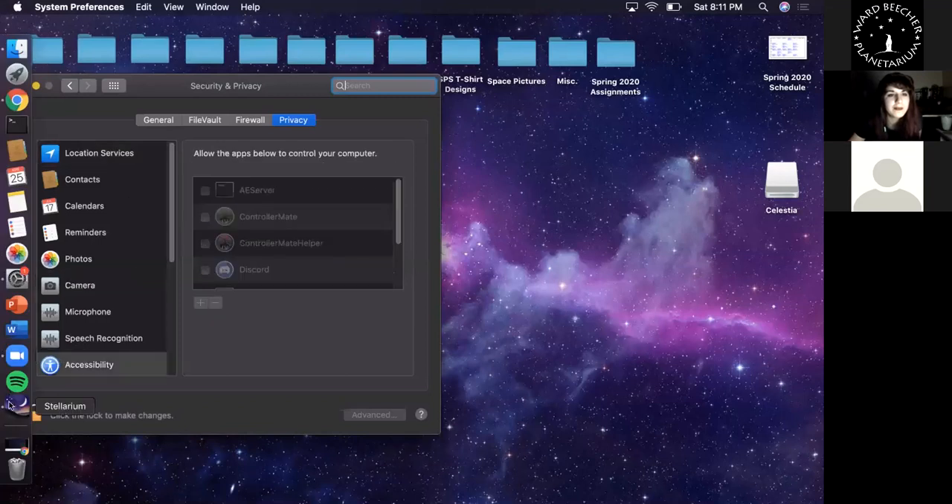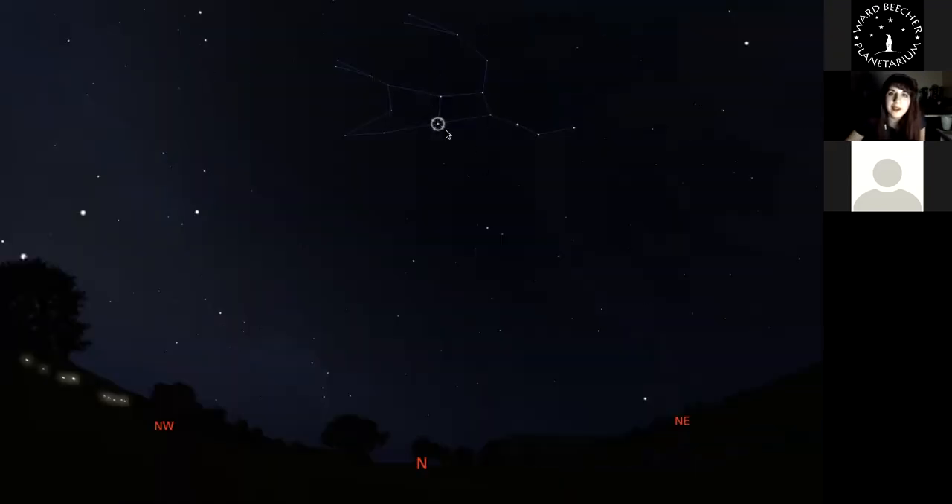Once you've found the Big Dipper, you can find these two bright stars on the front end of the cup and trace a line from the bottom through the top. You'll find this bright star here — Polaris, or the North Star. This star will always point you exactly north. Once you find that, you know east is to your right, west is to your left, and south is behind you. Polaris is in the constellation Ursa Minor, also known as the Little Dipper.